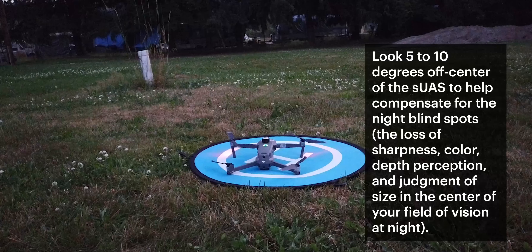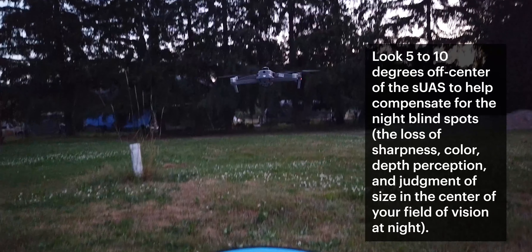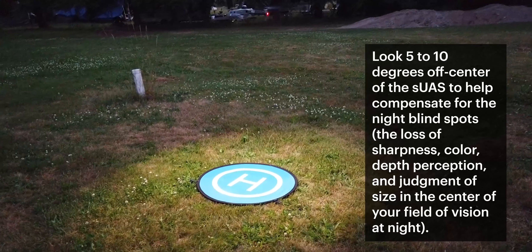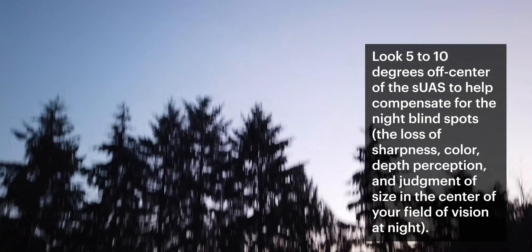Another tip is to look 5 to 10 degrees off center of your UAS to help compensate for night blind spots, which are the loss of sharpness, color, depth perception, and judgment of size in the center of your field of vision at nighttime.